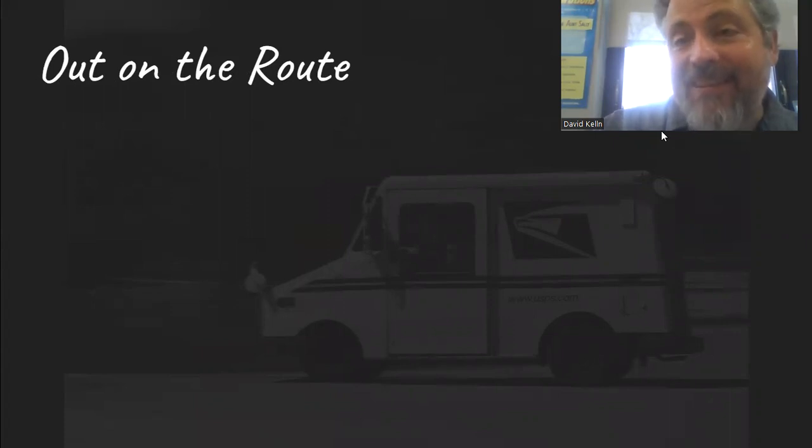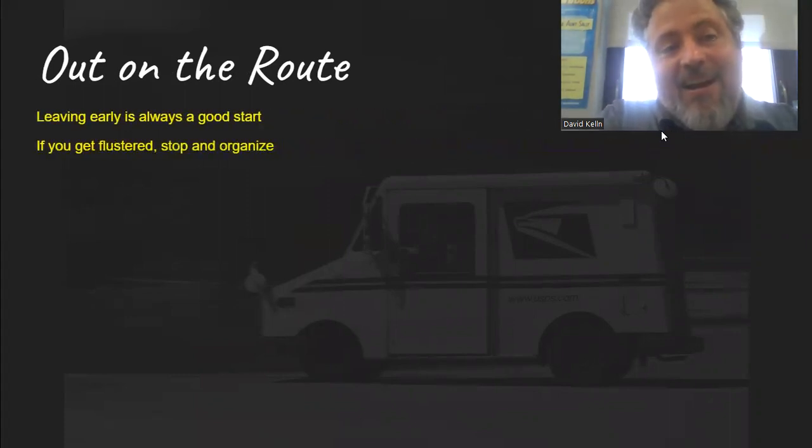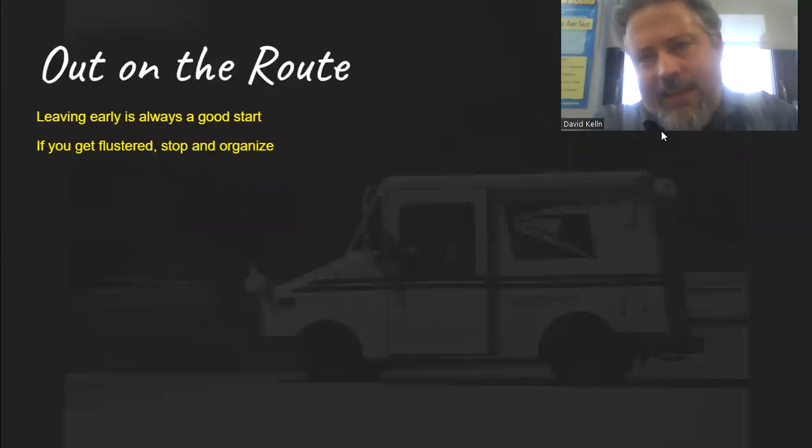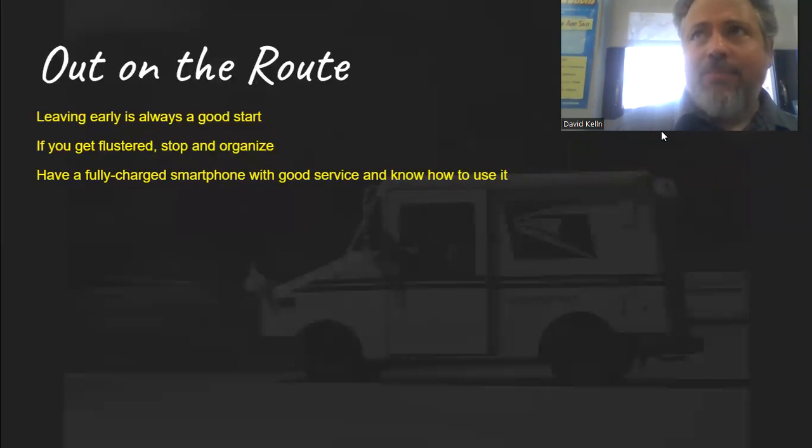Out on the route, here are some things to save you time. Leaving early is always a good start. If you get flustered, stop and organize — if you start to feel yourself falling apart, just park in a safe spot, organize what you have left, take a breath, and get back out there. Have a fully charged smartphone with good service and know how to use it. Know how to use Google Maps or Apple Maps before you leave, and make sure you have good service. If you're not sure which way to turn, you can usually tell by looking at which side of the street the mailboxes are on, but if not, pause and use your cell phone. Don't drive 10 miles out of your way and get upset.